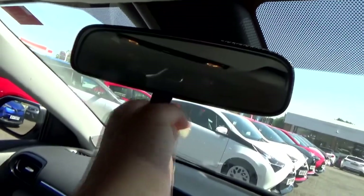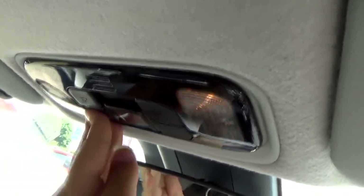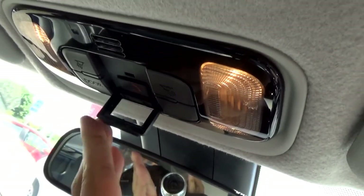There is a manual dimming rear-view mirror, front reading lights, and an SOS button which is covered so you don't accidentally press it. The driver's side sun visor has a vanity mirror with a light, and there's a grip handle for the driver.